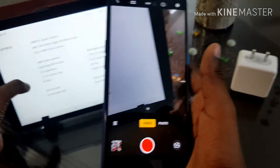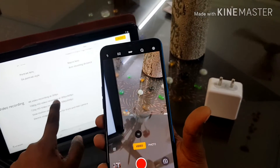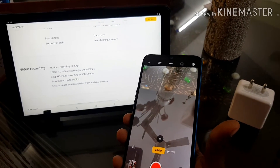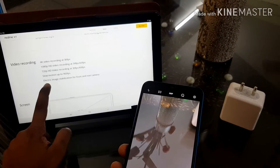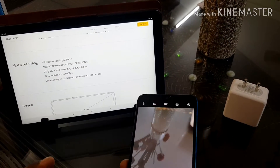It supports video up to 4K at 30 FPS, and 1080p at 30 FPS and 60 FPS, and also 720p at 30 FPS and 60 FPS. It also has slow motion and electronic image stabilization for both front and rear cameras.